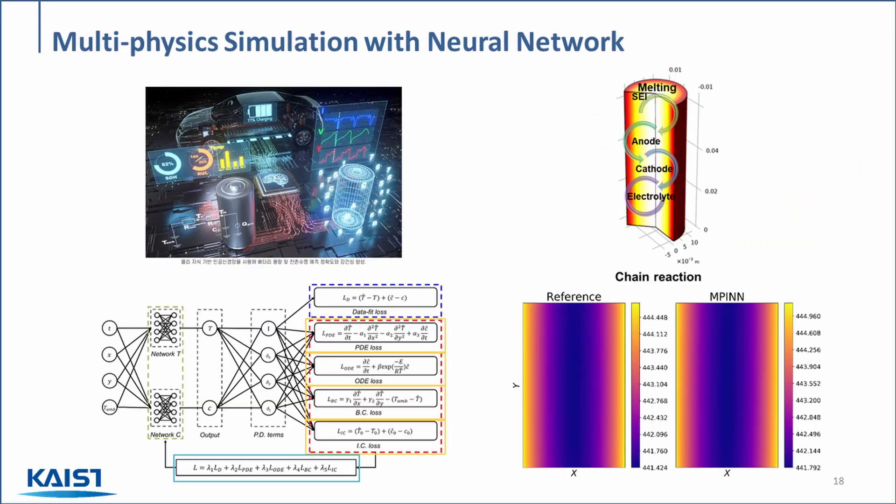Last but not least, we can extend this concept to incorporate multi-physics, which we demonstrated in a battery. In this example, we incorporated multiple physical phenomena into the training process, allowing us to train a more accurate AI model. On the bottom right is an example of the estimated temperature field within the battery cell, and we can see that the AI trained with multi-physics yields more accurate results.